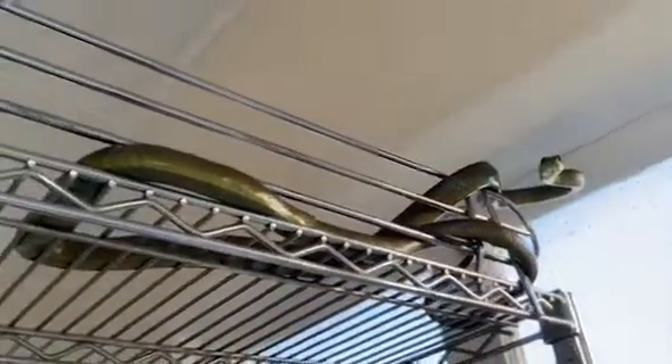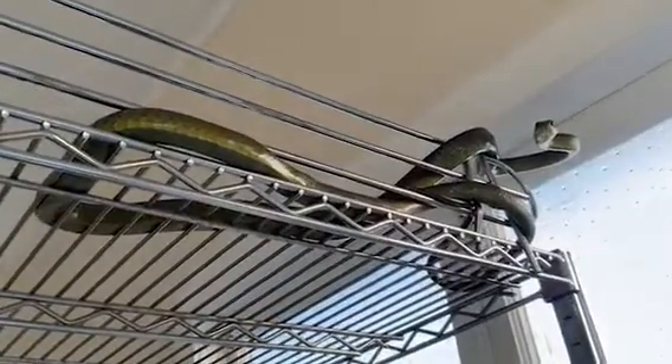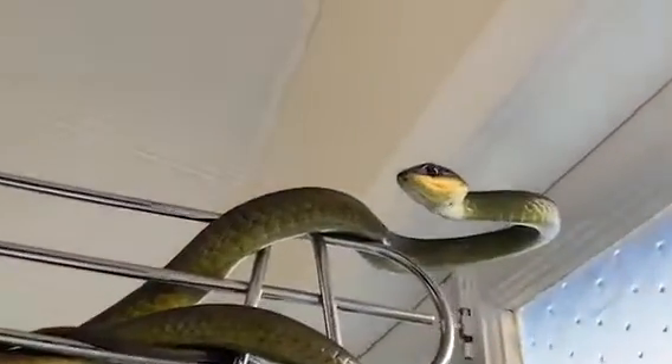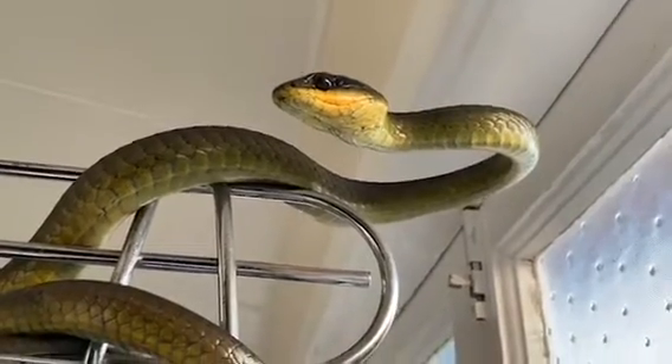That's the biggest green tree snake I've ever seen — over two meters. An absolutely magnificent creature. As you can see, very harmless, very placid, and we'll put him back in the garden where he belongs.